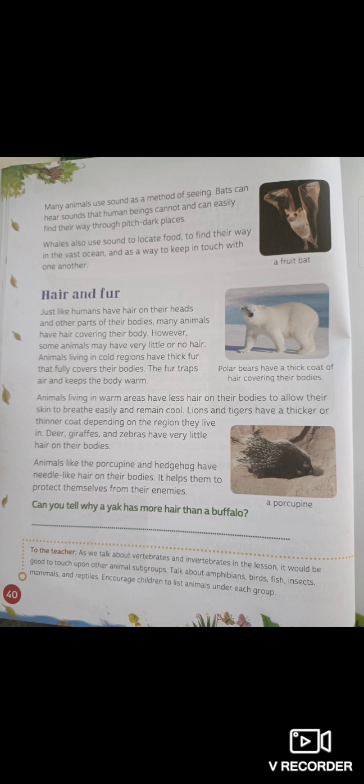Polar bears are very big and they have lots of hair covering their bodies — big and furry. Polar bears have a thick coat of hair covering their bodies. Animals living in warm areas have less hair on their bodies to allow their skin to breathe easily and remain cool.